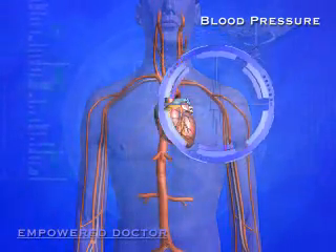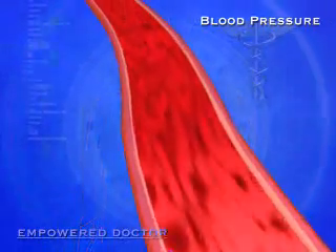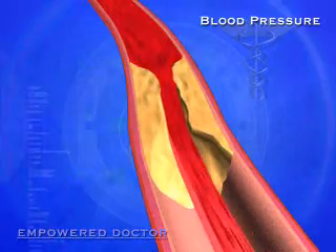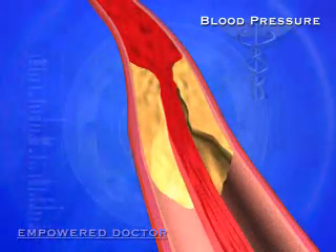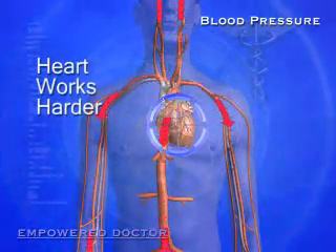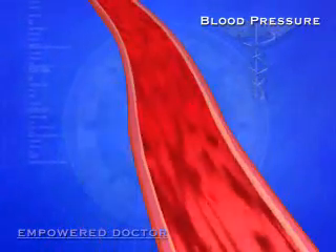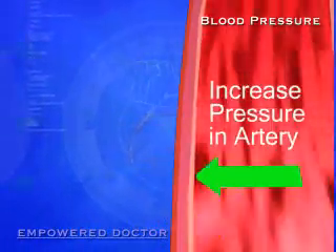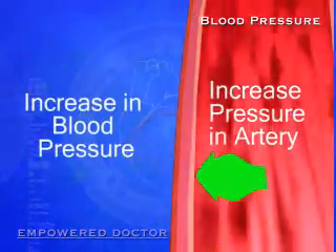Now these walls are normally quite elastic and flexible and allow the blood to flow with little resistance. However, if these arteries become stiff and narrowed by plaque or other fatty substances, they become diseased. And the heart has to work harder with every beat to get enough blood through these narrowed diseased vessels. This increased workload on the heart results in an increase in the pressure on these arterial walls and therefore an increase in the blood pressure.